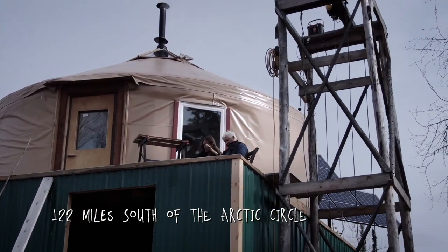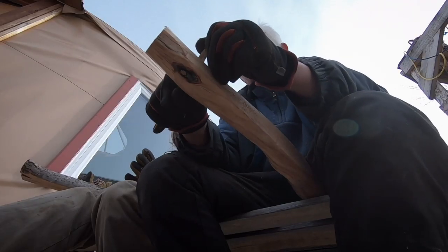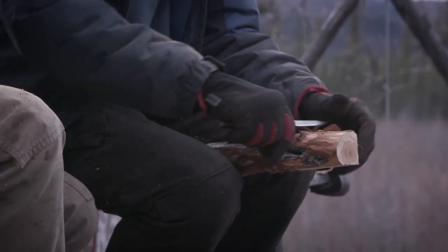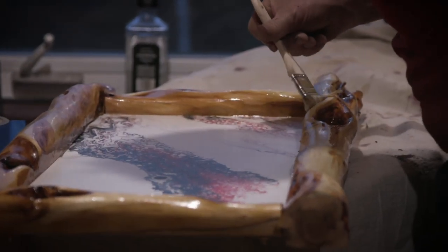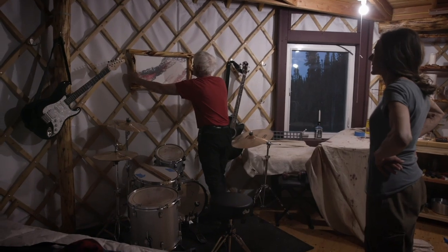I think what I want to do is anytime people come here, I want them to leave something behind of who they are. I was thinking about having them etch their names into the stairway or one of the posts or something like that. What I really want is people to leave a piece of their art, whether it's music or poetry or writing or drawing or painting.